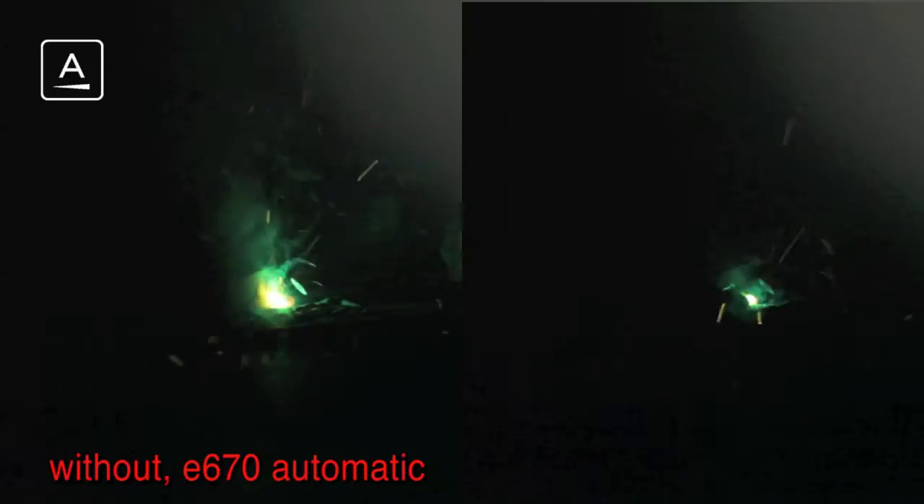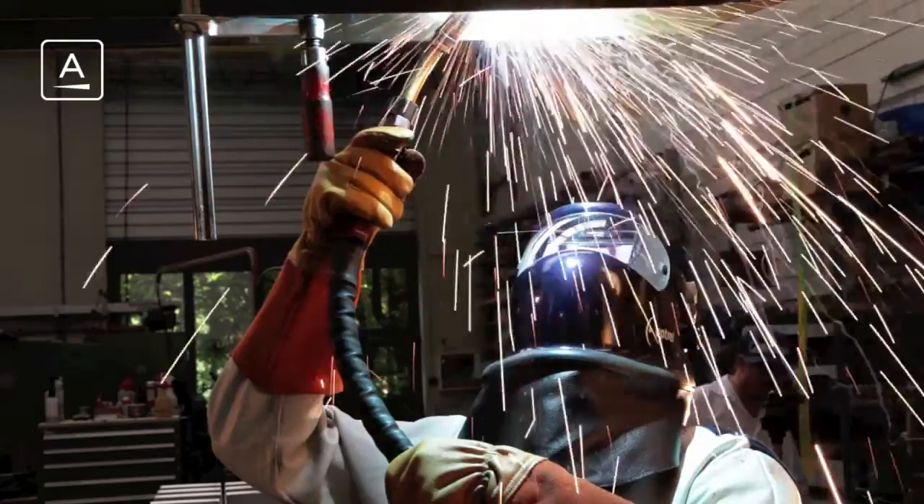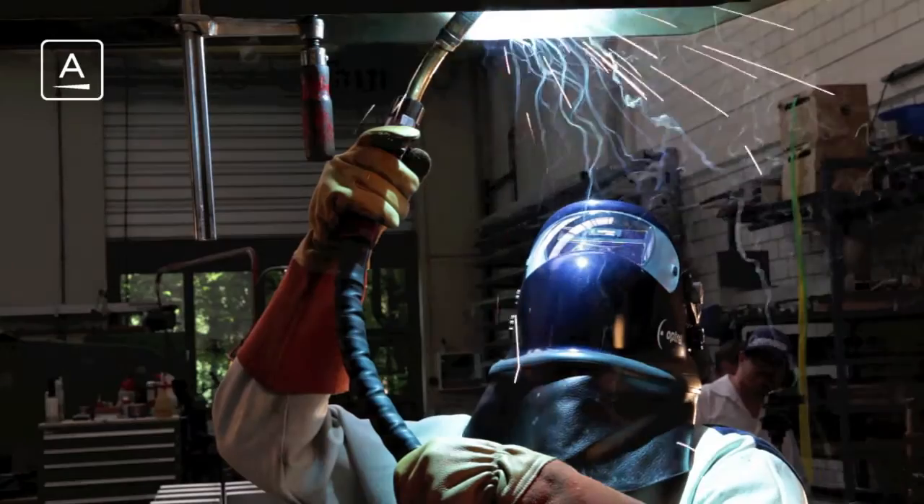As the first manufacturer in the world, Optrell offers with the welding helmet E670 the automatic shade level detection and the automatic adjustment of the same. Thanks to a sophisticated sensor system on the helmet, a completely automatic setting of the appropriate shade level is done.